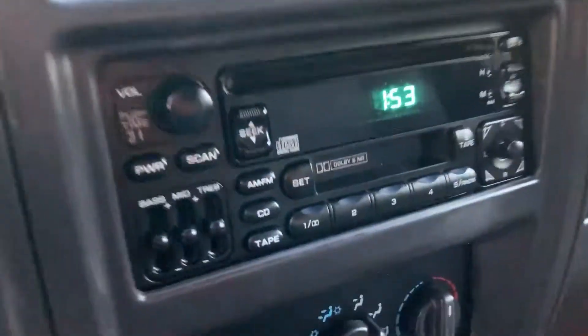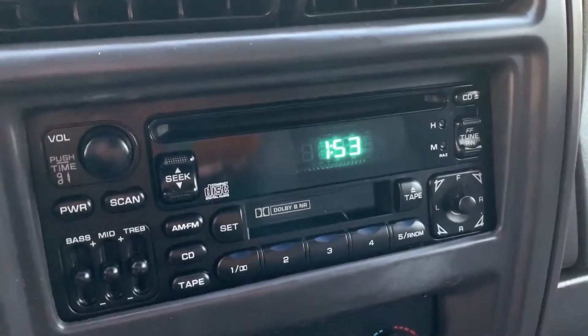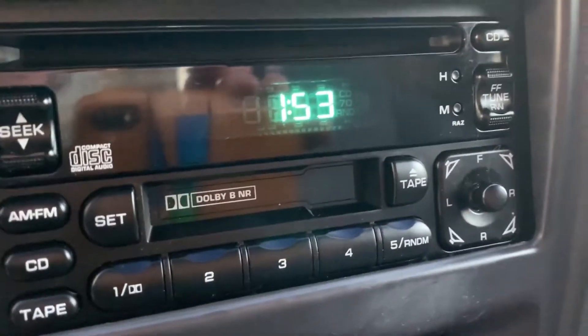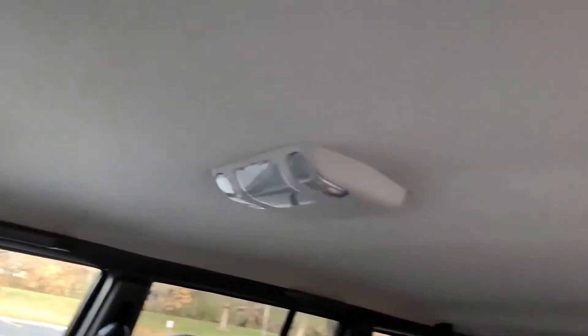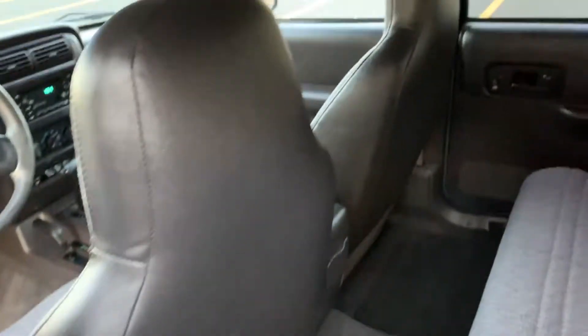It's got the original CD/cassette combo — everything works on it. All original. I honestly didn't have a cassette to test it, but I can only assume it works just fine. No cracks in the dash, and the headliner is in excellent shape. It also has the upgraded Infinity sound system with the Infinity amp.